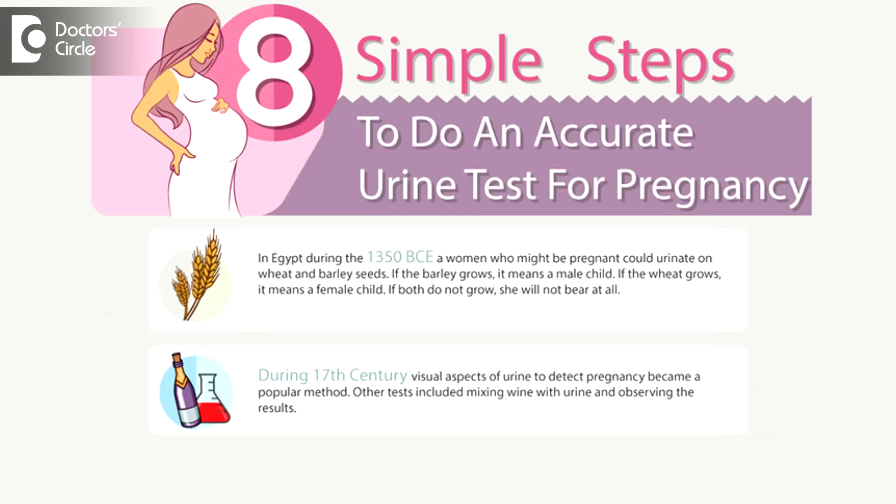Urine pregnancy test is usually accurate up to 99.5%. So 3 results of urine pregnancy test coming negative is almost sure that she is not pregnant, and a 15-day delayed period may not be because of pregnancy — it could be due to any other hormonal or many other reasons, and those reasons have to be found out.